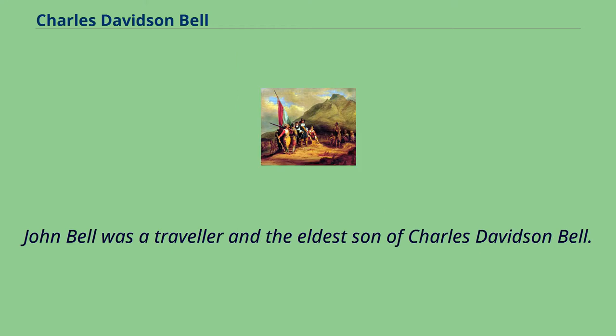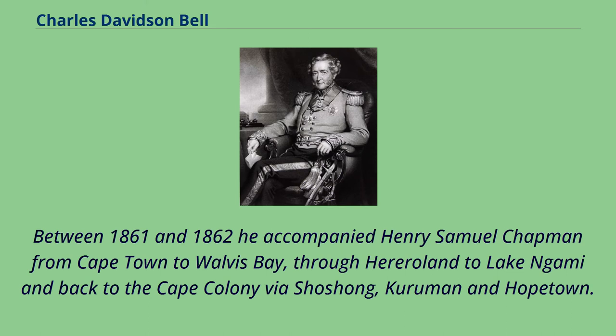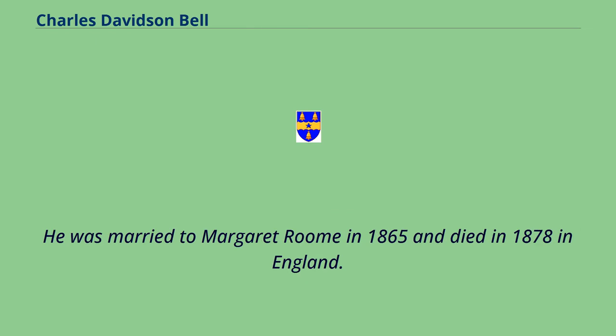John Bell was a traveler and the eldest son of Charles Davidson Bell. Between 1861 and 1862 he accompanied Henry Samuel Chapman from Cape Town to Walvis Bay, through Herrero Land to Lake Ngami, and back to the Cape Colony via Shoshong, Kuruman, and Hopetown. He was married to Margaret Room in 1865 and died in 1878 in England.